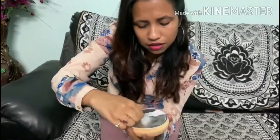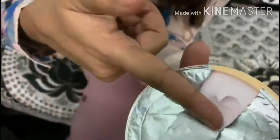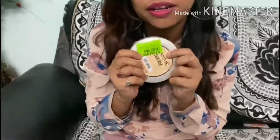Look at this color — this color is on my hand. You can see it. I will apply it now. You can use it in a circular motion or upward motion. If you have combination skin or dry skin, you can use it. It is suitable for all skin types.